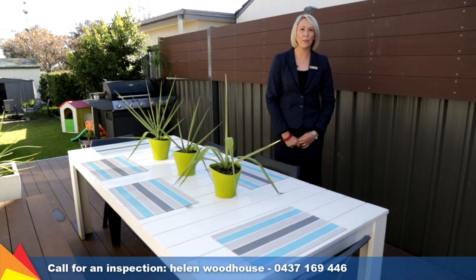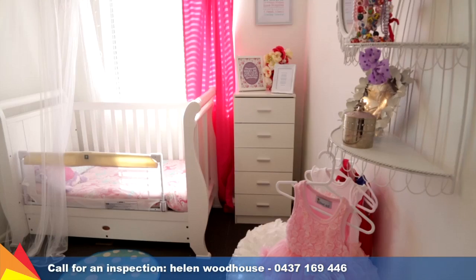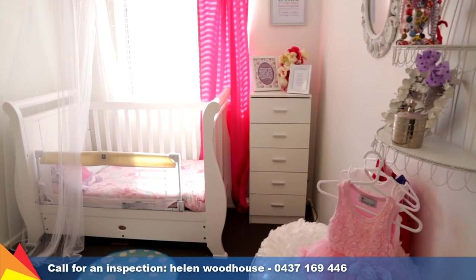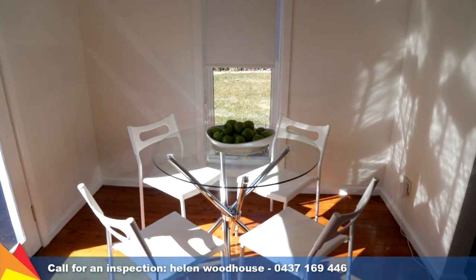Enjoy entertaining with friends and family while watching the kids play in the private rear yard. Extras include high ceilings, polished timber floors, ducted heating and cooling and in-ground sprinklers.